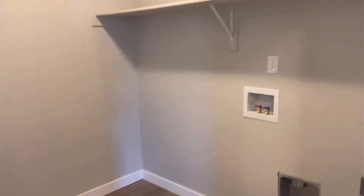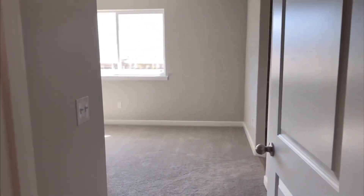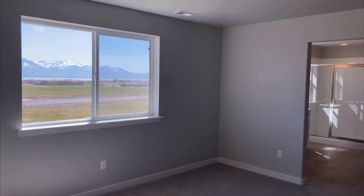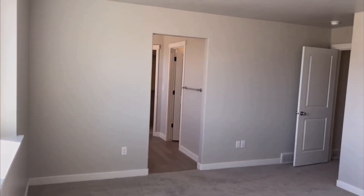Now we're going to check out the laundry room and then the master bedroom. In the laundry room there's a shelf above and washer and dryer hookups. In front of us we have the master bedroom. For a floor plan of this size this is actually a pretty decent master bedroom, and stepping into the corner you can see incredible views out that window.